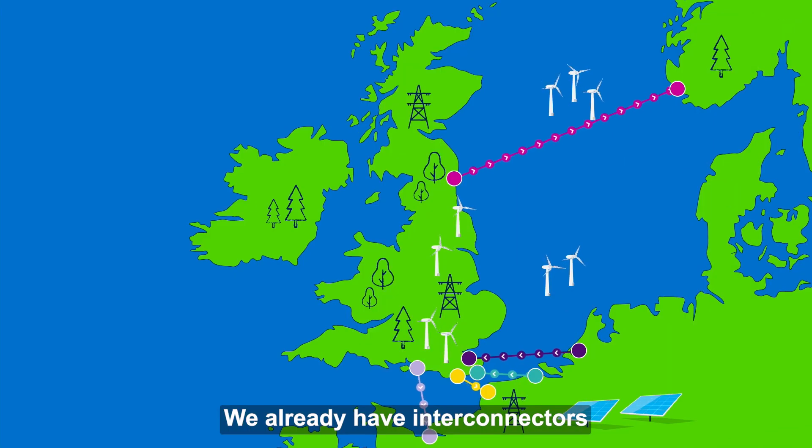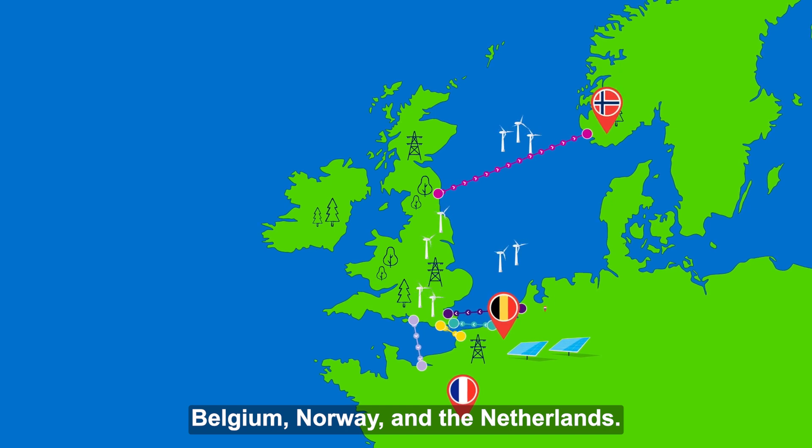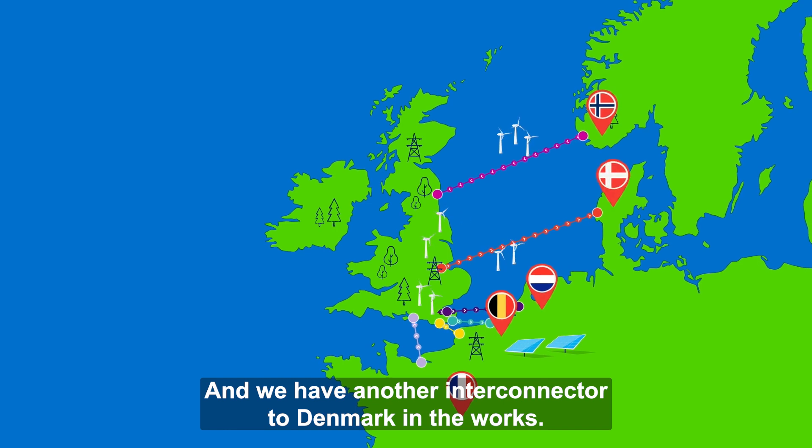We already have Interconnectors connecting the UK to France, Belgium, Norway and the Netherlands, and we have another Interconnector to Denmark in the works.